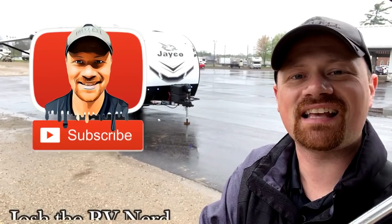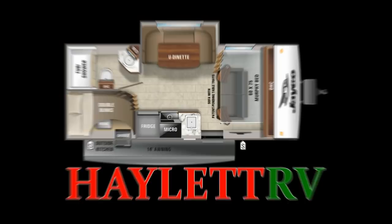And if you appreciate that, hit that subscribe button. Since this is a brand new model, please leave me some feedback. Let me know what you would change given the opportunity and what you love about it. Now I've talked enough — let's get going.